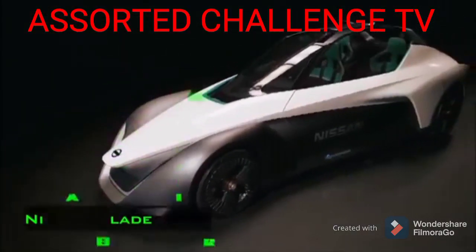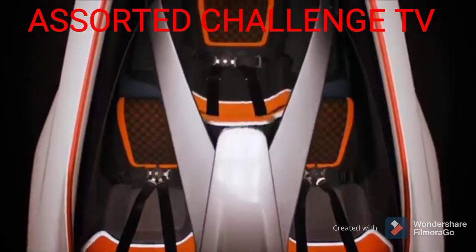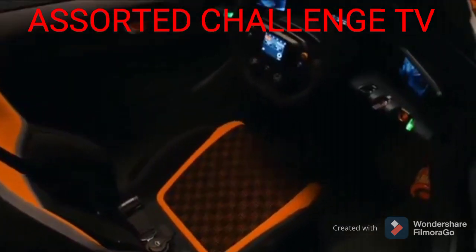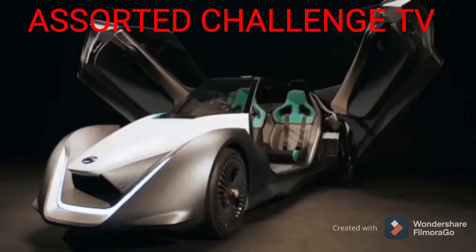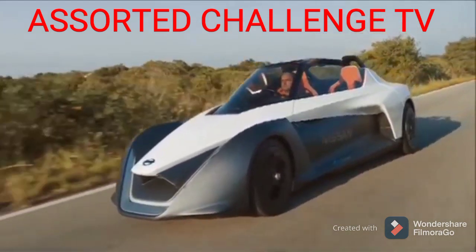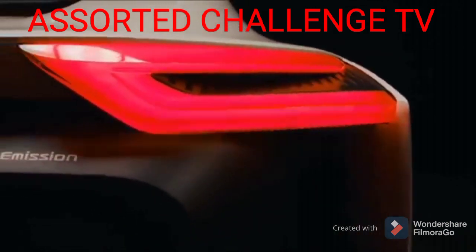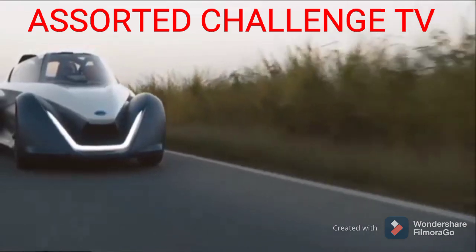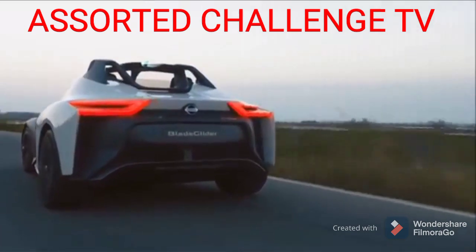Nissan Blade Glider. This unusual vehicle was first shown in 2013, but since then Nissan has continued to refine it. In June 2017, the functional prototype of the Blade Glider participated in the Goodwood Festival of Speed. The car combines respect for the environment with impressive dynamic characteristics, as part of Nissan's project to develop zero emission vehicles. The name Blade Glider is not accidental — this electric vehicle literally glides on the road with a silent power unit and an aerodynamic shape.